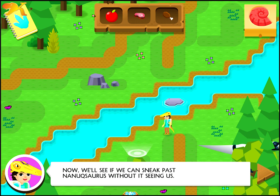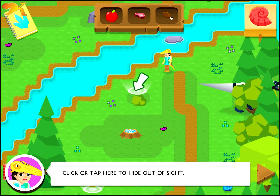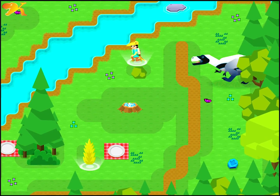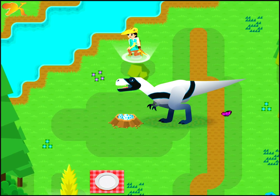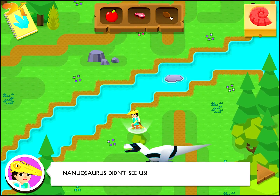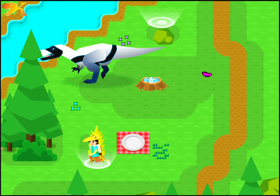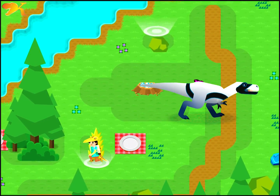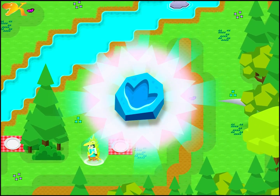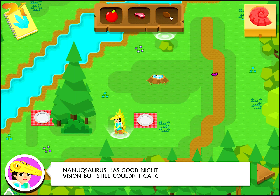Now we'll see if we can sneak past Nanexaurus without it seeing us. We need to stay transformed into Consignathus to complete our experiment. Click or tap here to hide out of sight. Nanexaurus didn't see us. Nanexaurus also didn't see us that time. Dino Experiment 520 update: Nanexaurus has good night vision but still couldn't catch us. Now let's see if T-Rex is better luck with eagle vision.